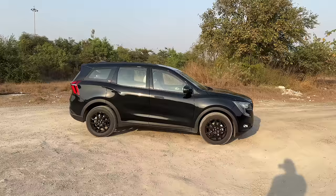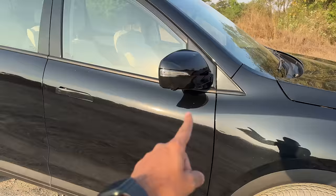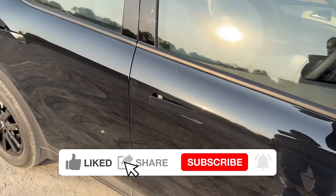18-inch wheels - the Safari gets 19-inch wheels, but that's fine because 18 inches will give you a better ride quality for sure. There's a camera here and the door handles pop in and out, very much like the Range Rover Velour.